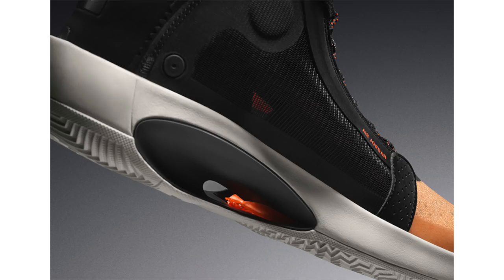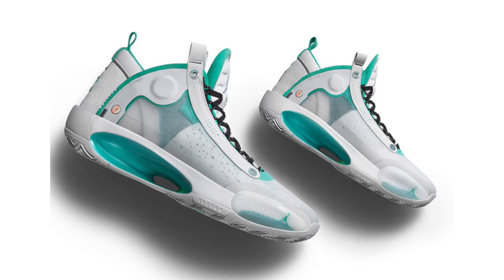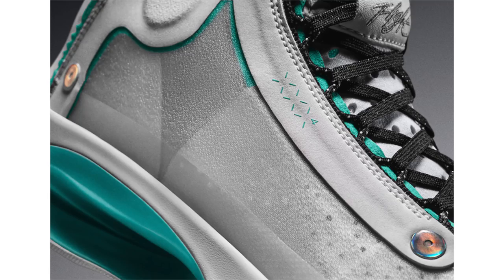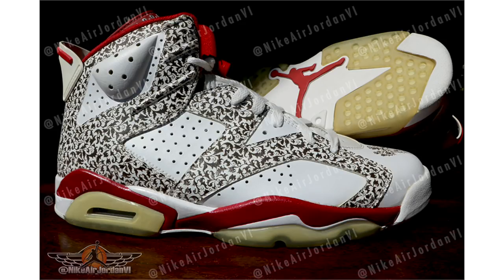The last Air Jordan 34 colorway is the Snow Leopard, dressed in white, jade, and metallic silver. It features white across the upper with jade green accents throughout, black speckled detailing on the laces, silver on the Jumpman on the heel, and notably — animal print on the heel. This pair releases November 14th at a retail price of $180.